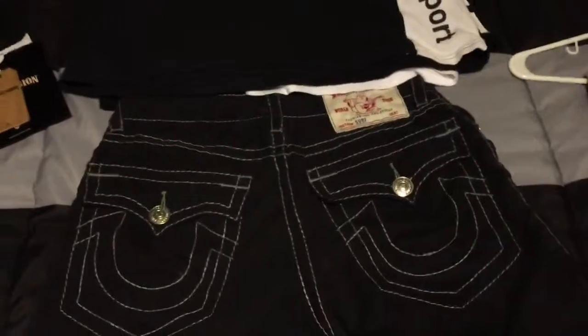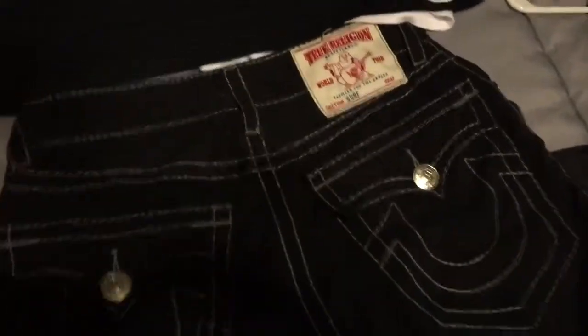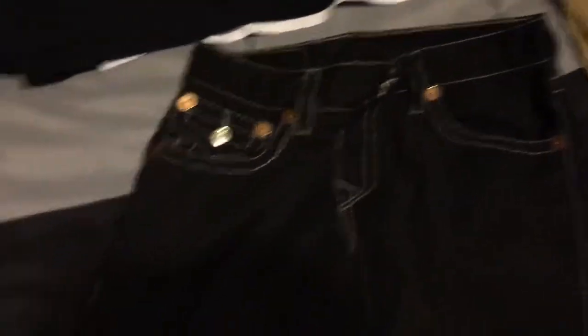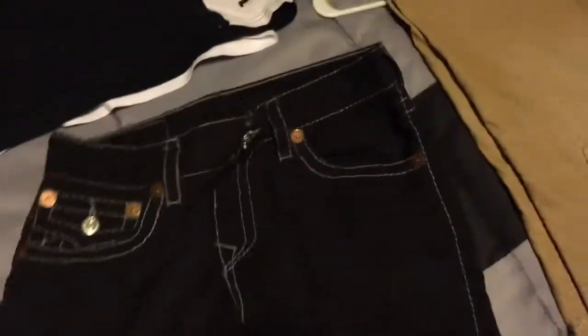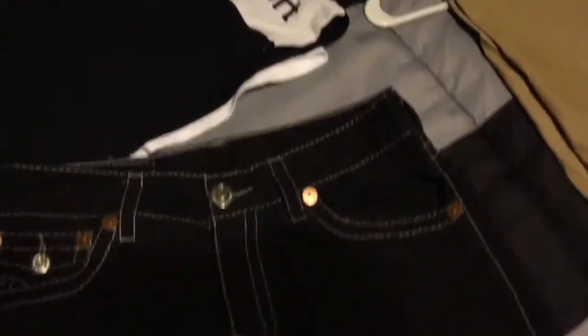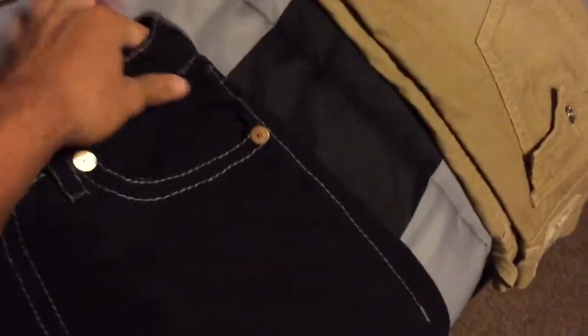I'll start with this one - got these off eBay, size 33. Just some True Religion swim chunk type shorts, but they're not really swim chunks. They're 100% polyester but you could wear them as regular shorts. They still look nice and they're not that expensive.